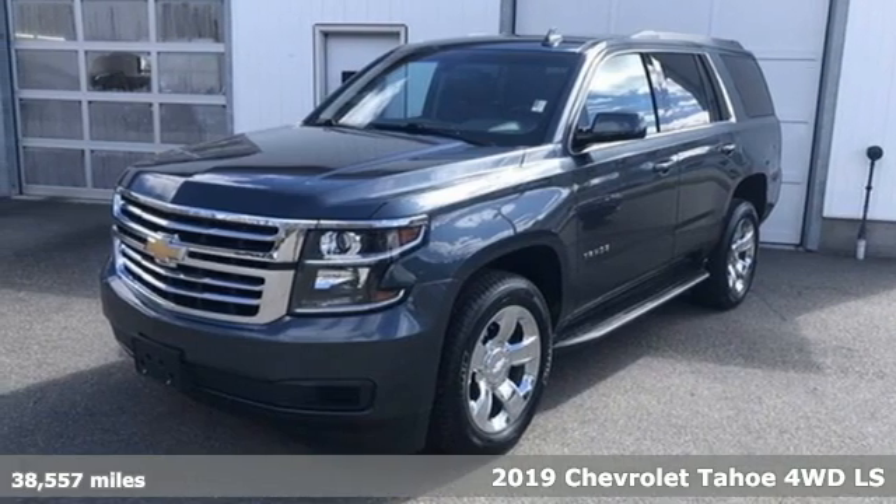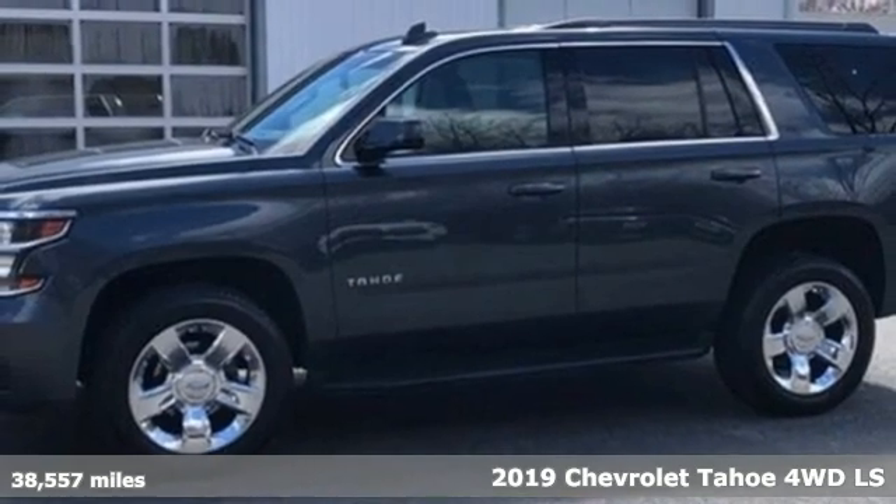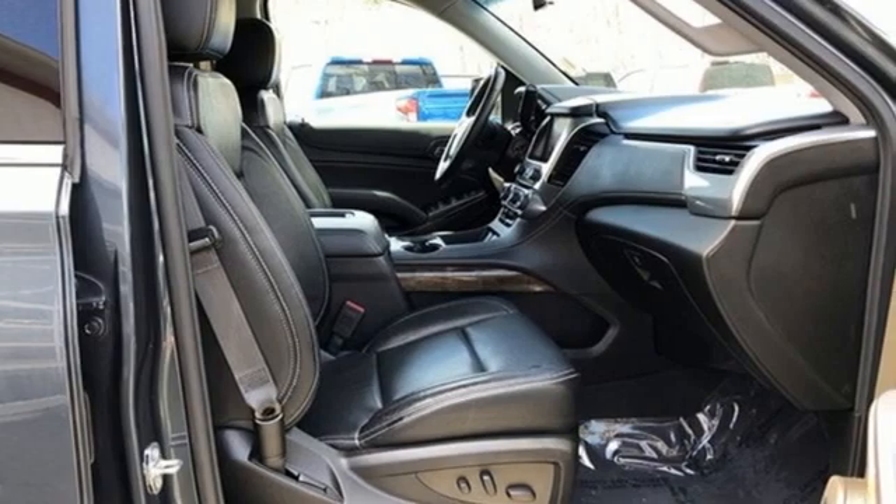Here's a 2019 Chevrolet Tahoe. Advanced safety features, a refined cabin and towing capability make this Tahoe the perfect combination of comfort and versatility.